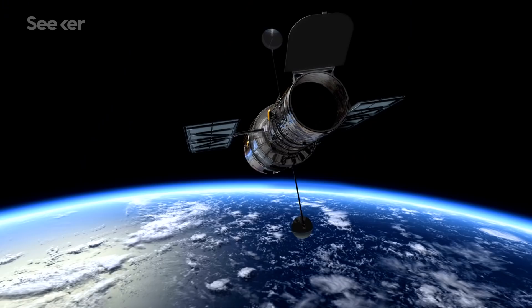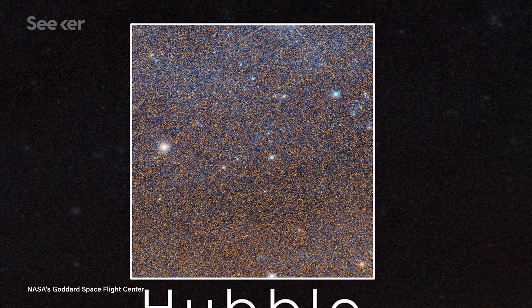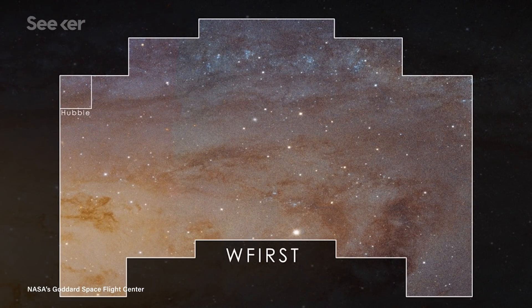This manipulation of the mirrors is so precise they can fix errors smaller than the width of a strand of DNA. This precision lets us see the finer details of the planets we're looking at. WFIRST will be the third NASA mission to carry coronagraph technology, and will probably be two to three orders of magnitude more powerful than any coronagraph that's ever flown in space before.